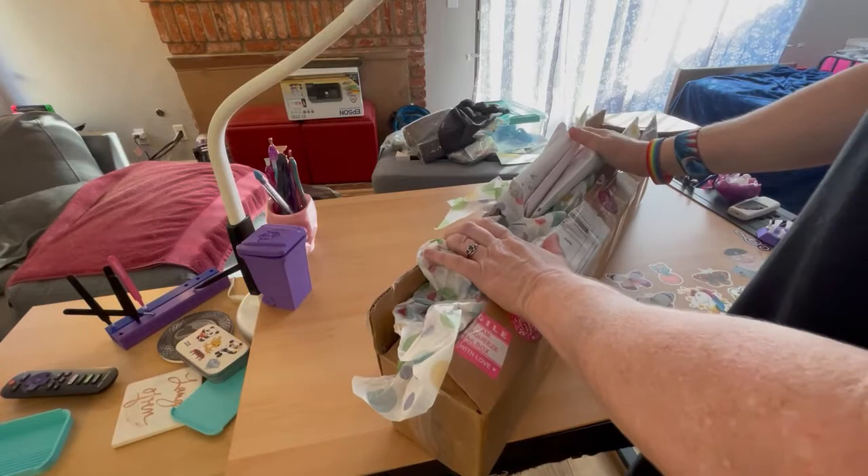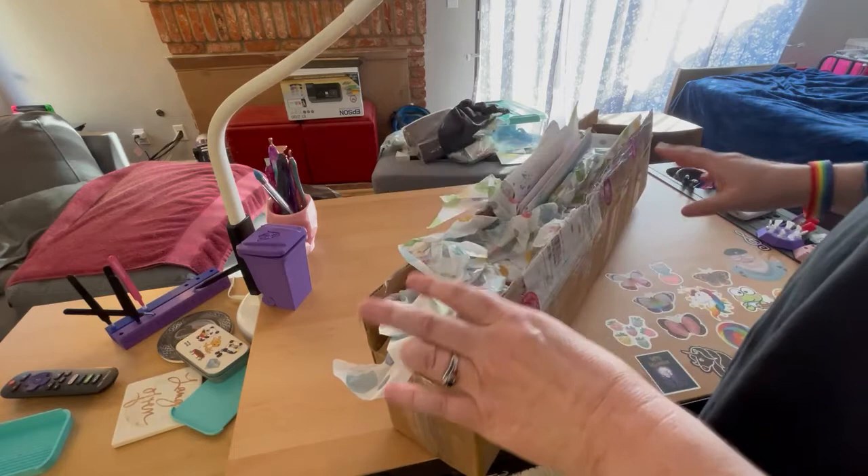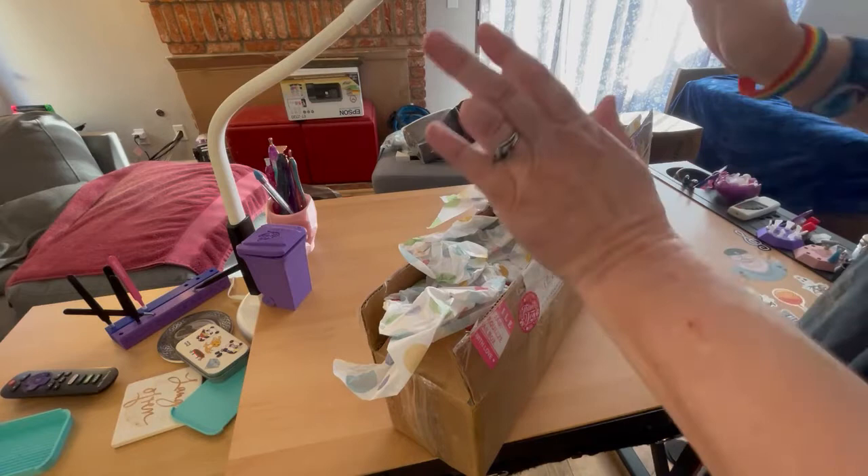Hi y'all, it's me Shannon. I have an unboxing today. I kind of pre-opened the box it came in because I wanted to make sure I knew what it was — I thought I knew what it was and just was trying to make sure.